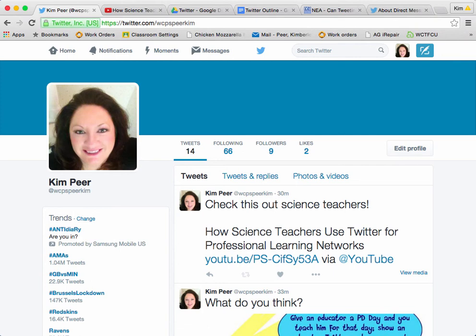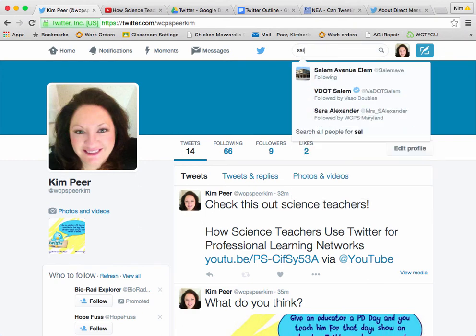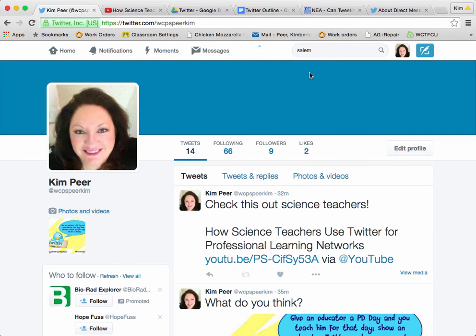I thought we could do this by highlighting one of our schools that actually uses Twitter on a very regular basis. That school is Salem Avenue Elementary School. So I'm going to come up here and search for them — and there they are. As I wait for Salem's page to pop up, just a reminder that Twitter has millions of users.